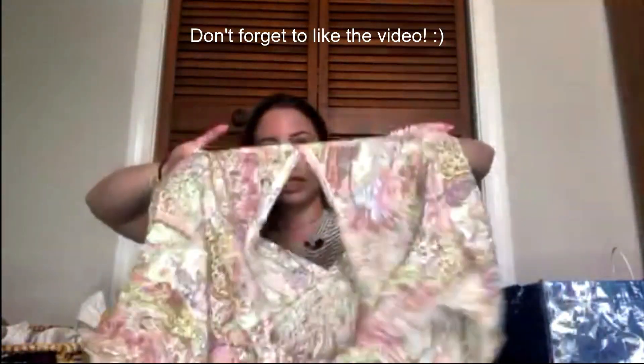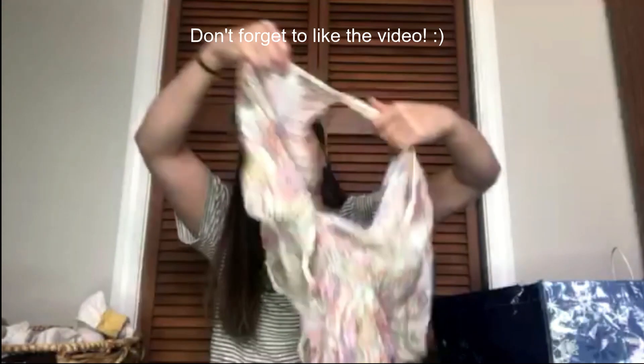This was a top from Victoria's Secret. It goes like this — size extra small. It's got those fluttery sleeves and a bit of a cutout in the back. Victoria's Secret size extra small.